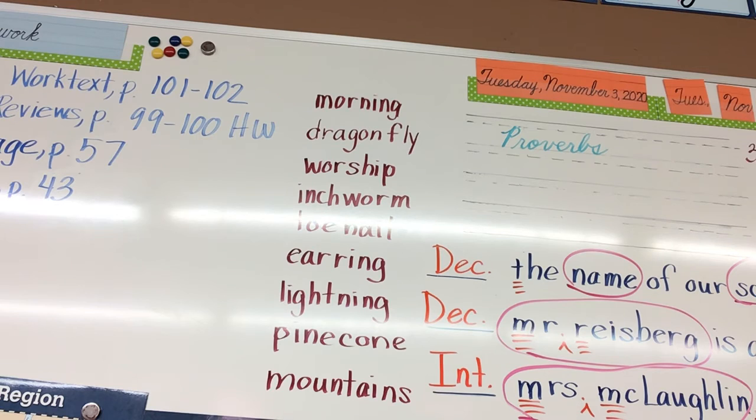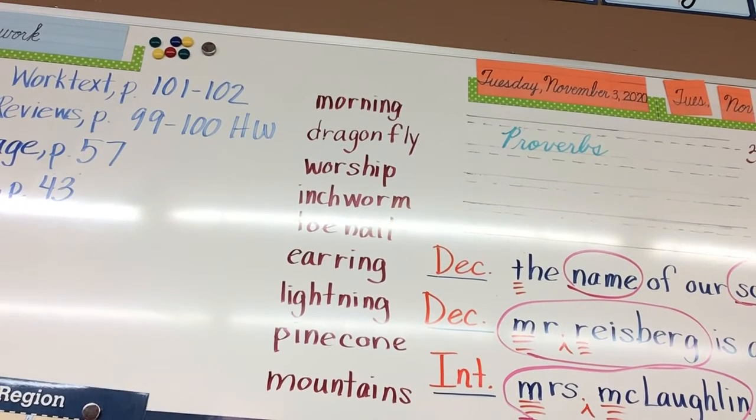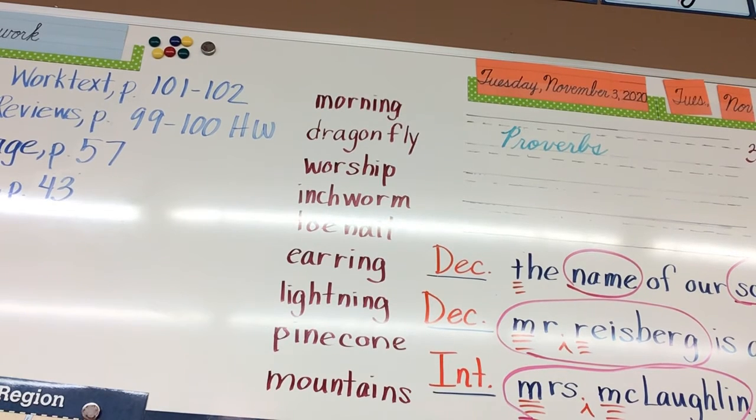We're going to match up some compound words: jelly and beans — jellybean. Corn and cob — corncob. Foot and ball — football. Hay — stack — haystack. Pine — cone — pinecone. Later you will draw pictures, but do not get out your colored pencils now — put them away.